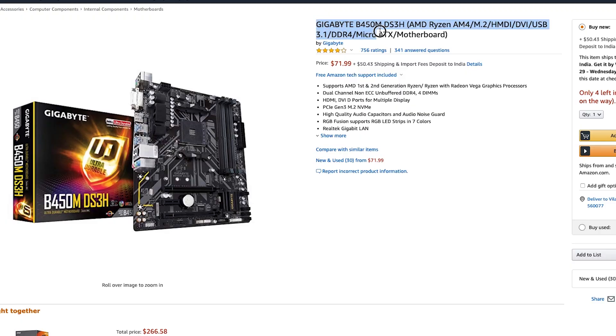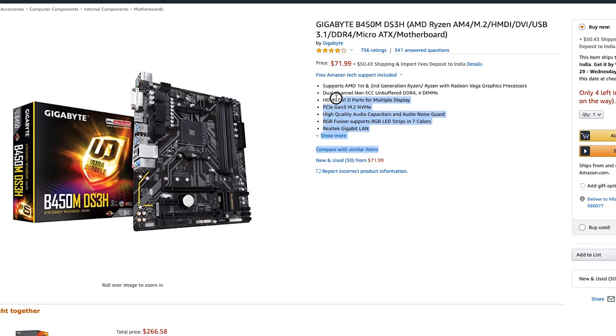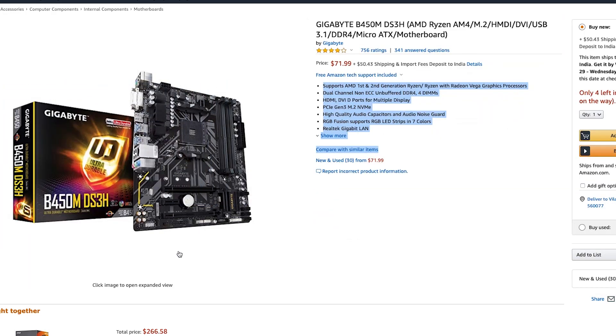For the motherboard, we have the Gigabyte B450M DS3H. It's an AM4 micro ATX motherboard with the B450 chipset, four DDR4 slots so you can add plenty of RAM, and it supports overclocking. It has an M.2 slot for super fast storage, USB 3.1, HDMI and DVI outputs, and also supports RGB Fusion so you can make your PC look beautiful on a budget. You can definitely upgrade in the future — add more RAM, M.2 storage, and if you need more CPU performance down the road, you can drop in a third-generation Ryzen 7 as well, no problem.